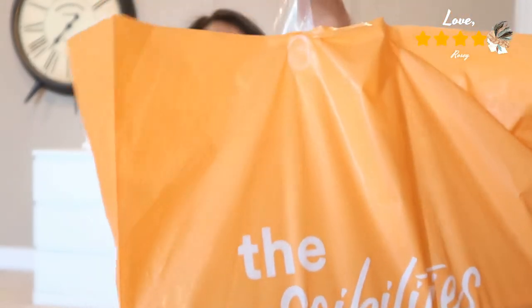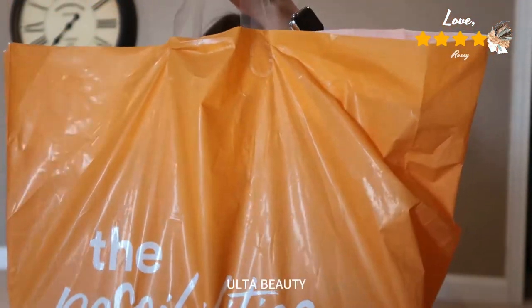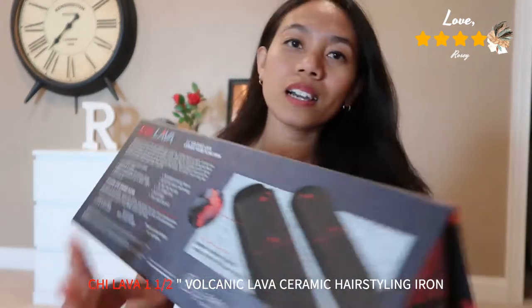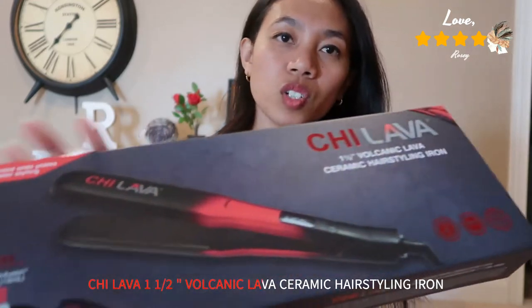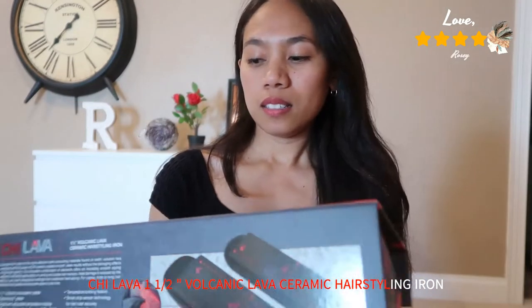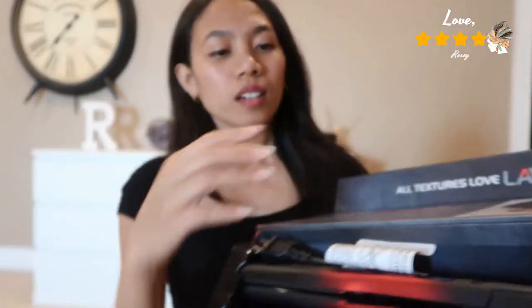I bought two things. The first one I got is from CHI — the CHI Lava one and a half inch volcanic lava ceramic styling iron. I love the color and I love their packaging and boxing. It's really nice.